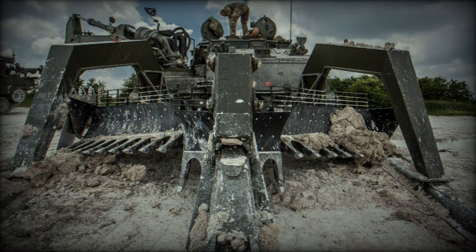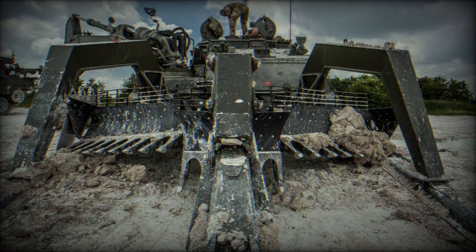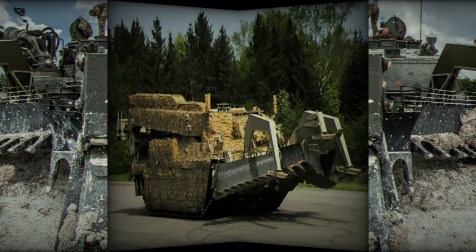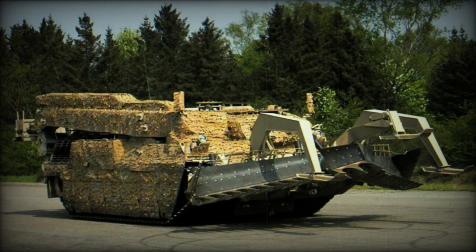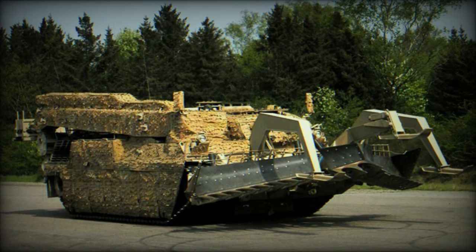At DSEI 2023, FFG presented a variant of its demining version intended for Ukraine. Depending on the mission, it can be equipped with a 30-ton crane arm, a state-of-the-art articulated excavator arm, or demining capabilities like the Ukrainian variant.